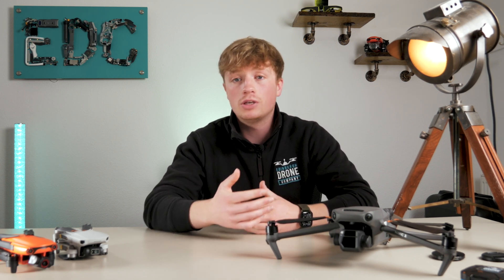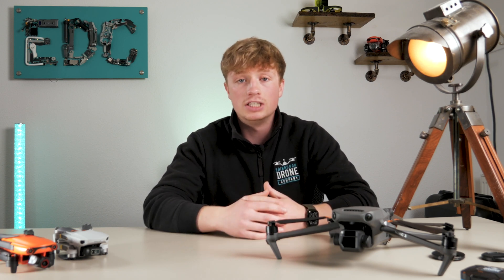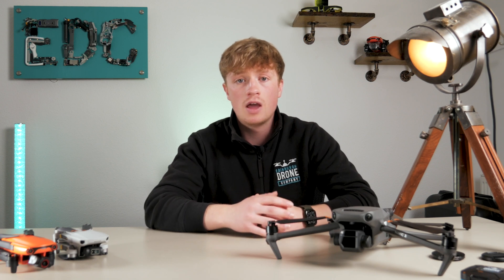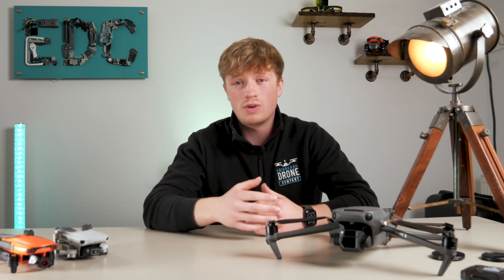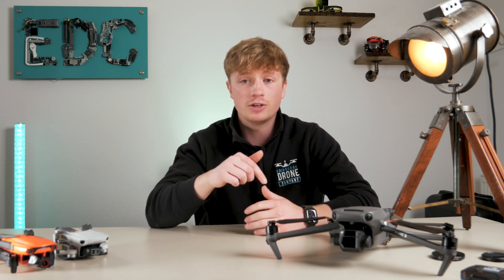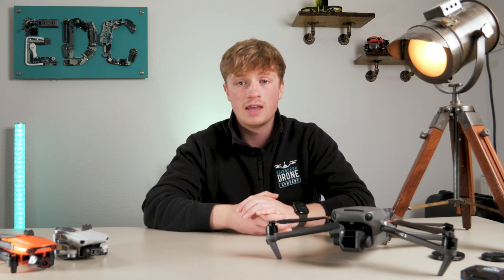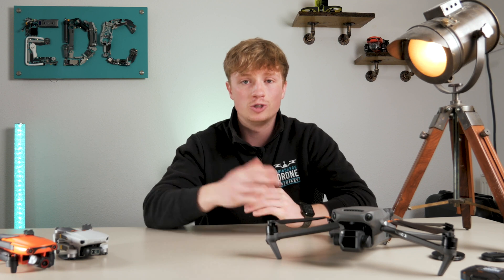If you fly more frequently commercially and in congested areas with a potentially larger drone, then we suggest getting your A2 and GVC — but again, still stick to the basic rules. I hope all this helps summarize and minimize confusion with flying drones in the UK, whether you're doing it for fun or to help your business. If you're confident that what you're doing is right and allowed, it's going to be a much more enjoyable experience. Please send any questions down in the comments and we'll be happy to start a conversation about flying drones in the UK or wherever you are. Please remember to subscribe and like, as it always helps us grow and continue to bring fun and informative videos straight to you.